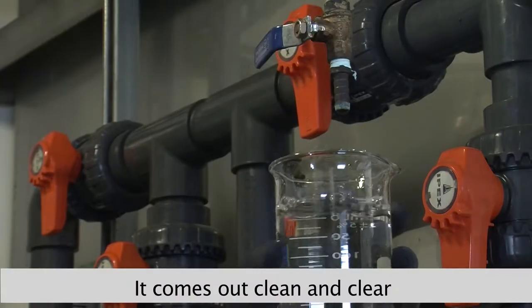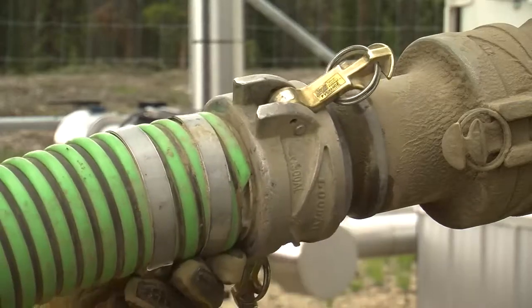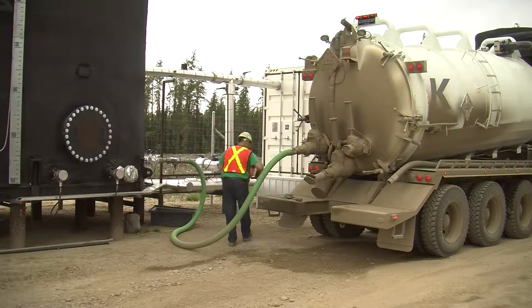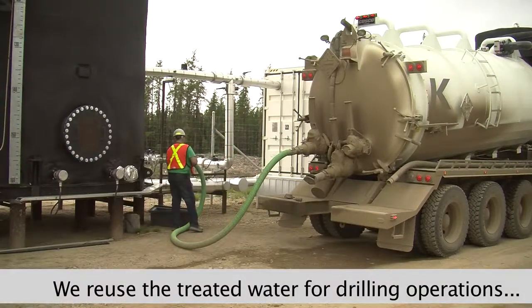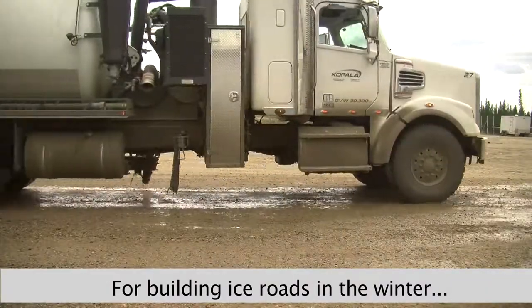This is just before it goes into the 2000 barrel tanks, which we keep for storage for hauling onsite — for ice roads in the winter, dust proofing in the summer, and for drilling. So it's a very unique system to have out there, to be able to reuse all the wastewater.